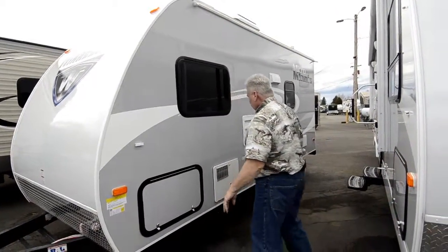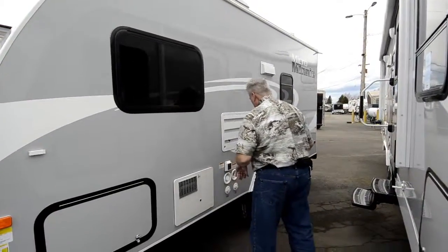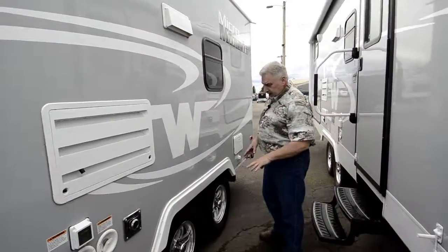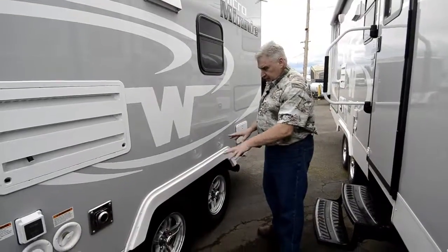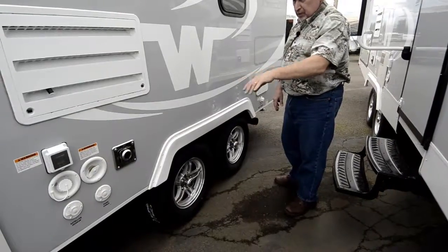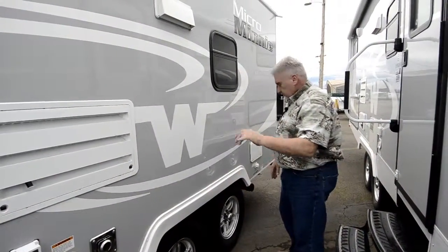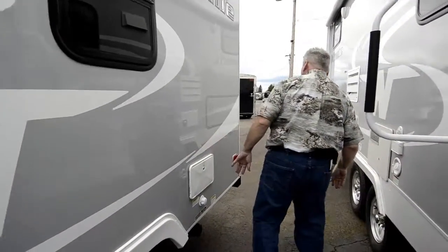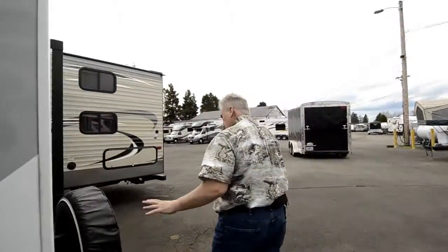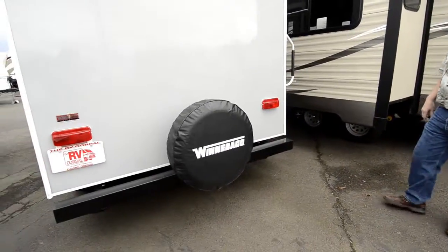Pass-through storage up front. You have your solar windows, and it also has a propane six-gallon hot water heater. Your tires are filled with nitrogen and they also have aluminum wheels. You have park cable and satellite hookups. Your shore cord is detachable. You have an exterior shower with a clean-out to clean out your sewage tank.